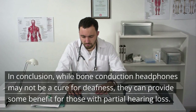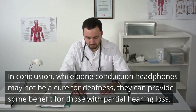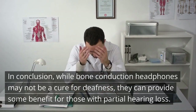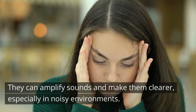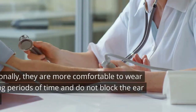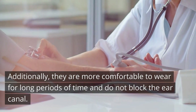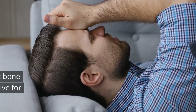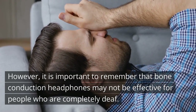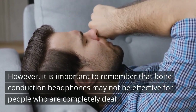In conclusion, while bone conduction headphones may not be a cure for deafness, they can provide some benefit for those with partial hearing loss. They can amplify sounds and make them clearer, especially in noisy environments. Additionally, they are more comfortable to wear for long periods of time and do not block the ear canal. However, it is important to remember that bone conduction headphones may not be effective for people who are completely deaf.